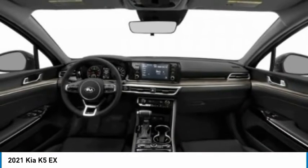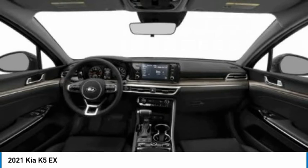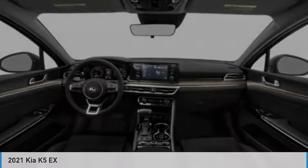Stability control. This isn't just a vehicle, it's an experience. So stop in for a test drive today.